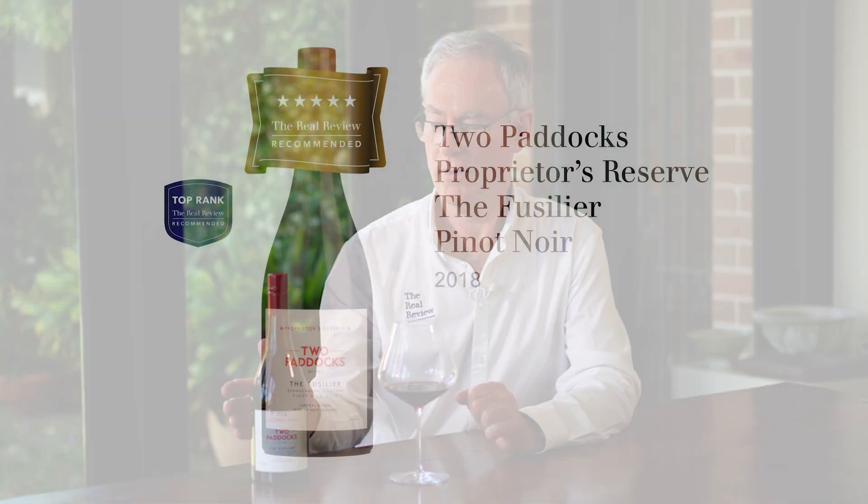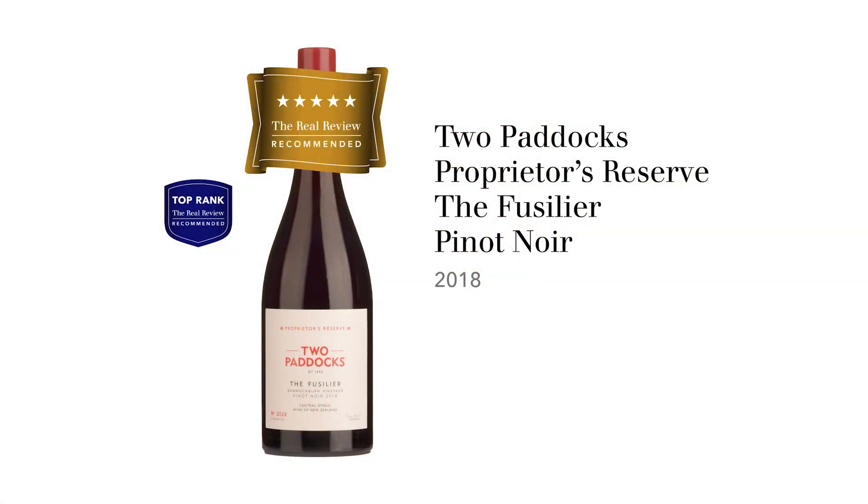The wine we're about to taste is Two Paddocks Proprietors Reserve the Fusilia, Bannockburn Vineyard Pinot Noir 2018. It's from Central Otago, specifically a single sub-region — a single vineyard wine from the Bannockburn area. Sam Neil, of course, needs no introduction: world-famous actor and all-round good guy. This wine is certified organic by Biogro, a New Zealand certification body, and all of his vineyards are certified organic.